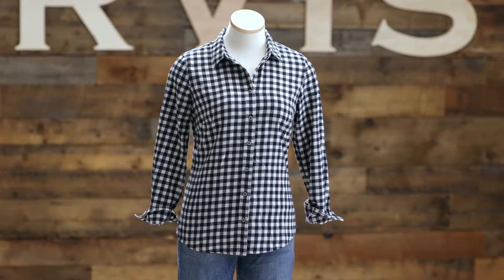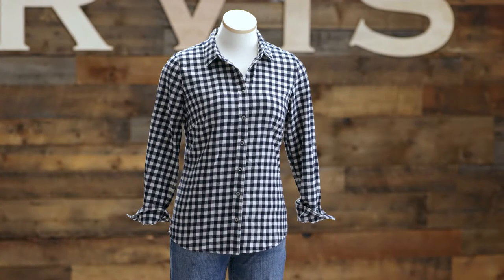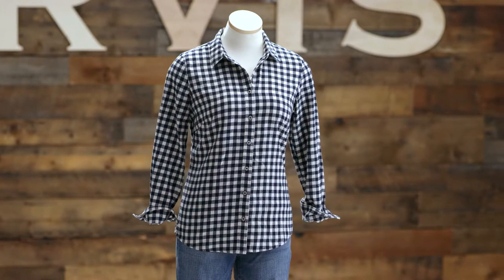Hey, my name's Megan, senior merchant at Orvis. Let's be honest, there's definitely no better season than flannel season. So here at the home office, our team took flannel to the next level, offering both a technical and sustainable fabric that's lightweight but warm and so comfy you won't want to take it off.